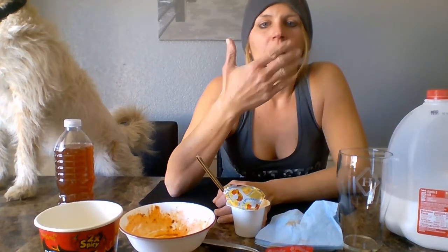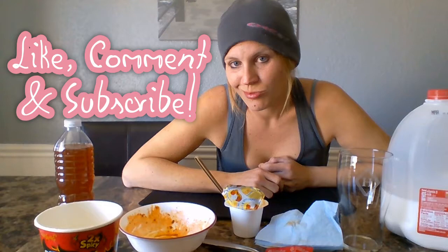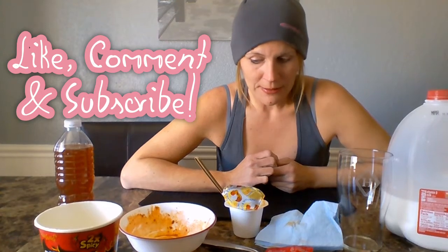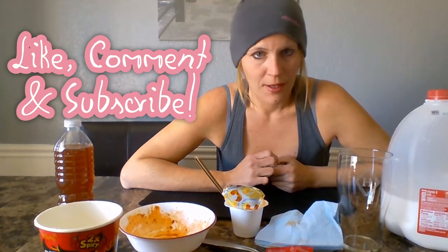Hopefully you guys enjoyed watching me suffer. I promise I'll make some laughs with the veteran. My tongue hurts so bad — it's like fire, it burns. My nose burns. It's for y'all — comment, subscribe. I promise the veteran will be in the next video, not trying this though — he'd be dying right now. Stay tuned, see ya! Can you do it?